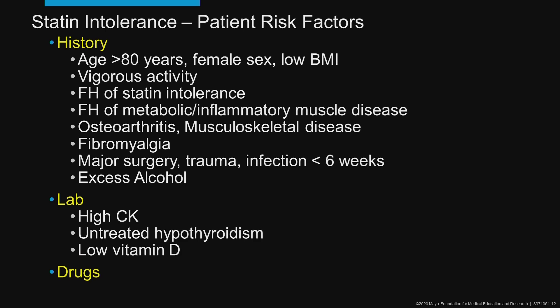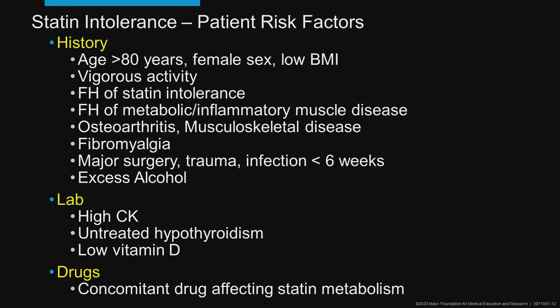For labs: if they have a high CK to start, untreated low thyroid, or untreated low vitamin D, they're more likely to be statin intolerant. And then there are concomitant drug-drug interactions that can certainly be an issue.